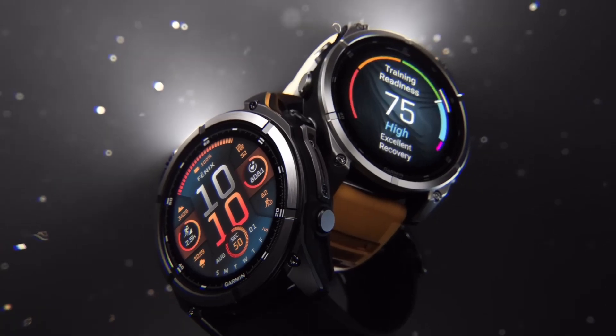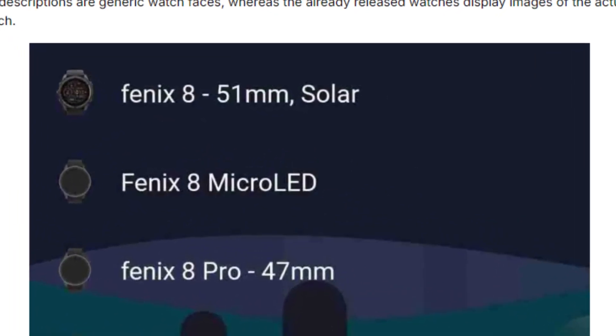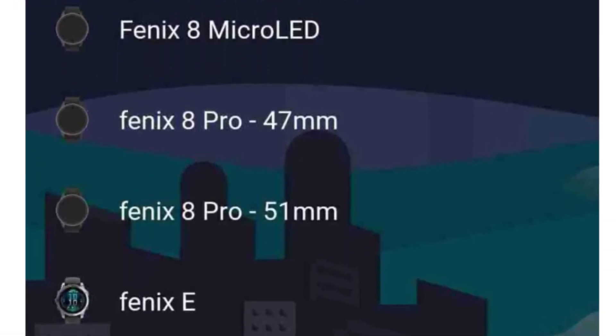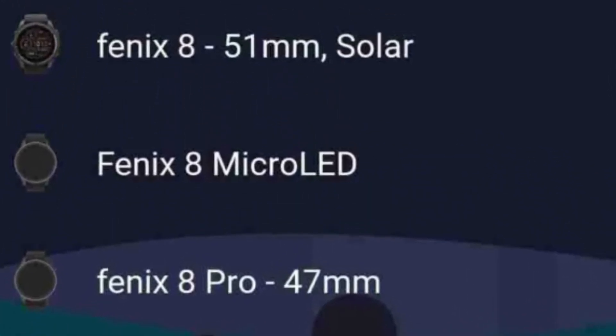Leaked screenshots from the Garmin Connect app shared on Reddit hint at the arrival of three additional models: the Fenix 8 Pro 47mm, the Fenix 8 Pro 51mm, and something completely new — a Fenix 8 Micro LED version.